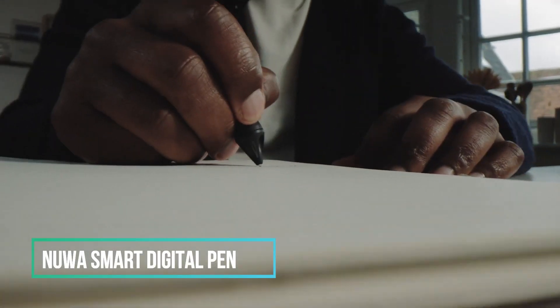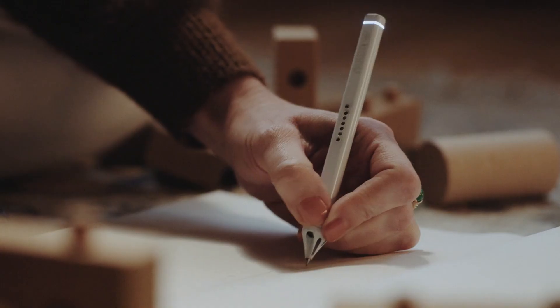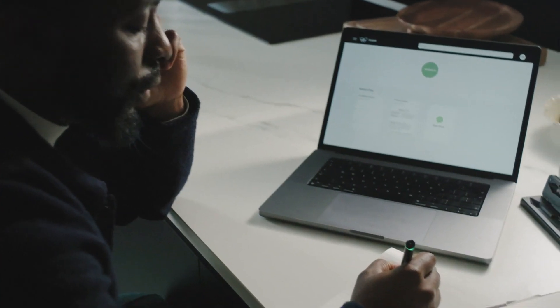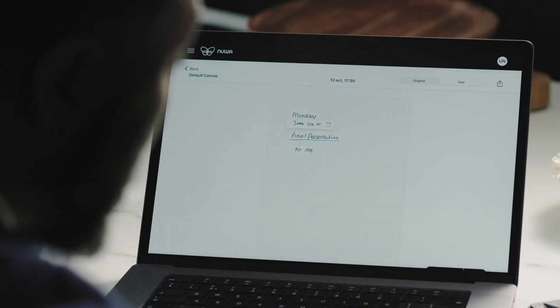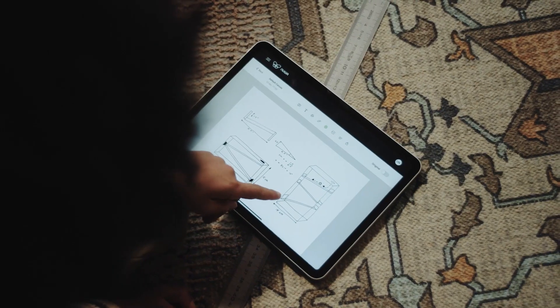This elegantly designed pen could truly be considered a revolutionary approach to digital writing. It allows you to write on regular paper just like a traditional pen, all while its integrated camera system seamlessly digitizes your handwritten content in real time. It's safe to say that this could very well be the pen of the future.